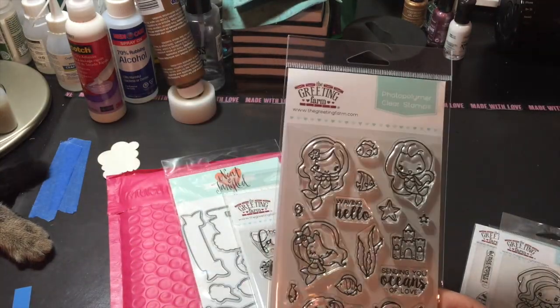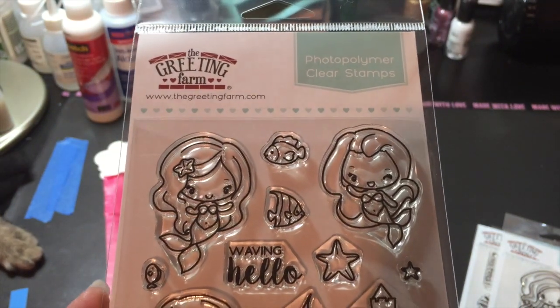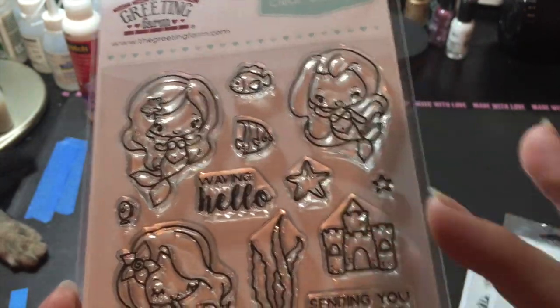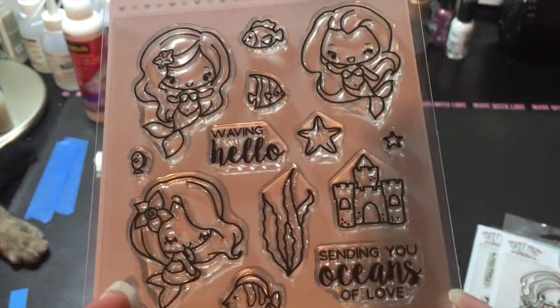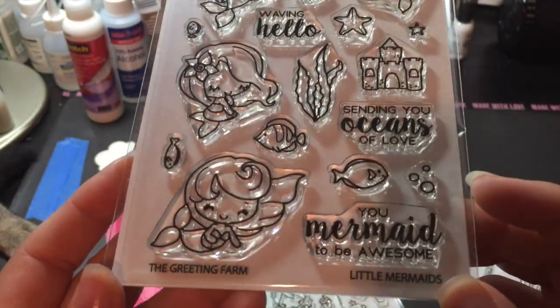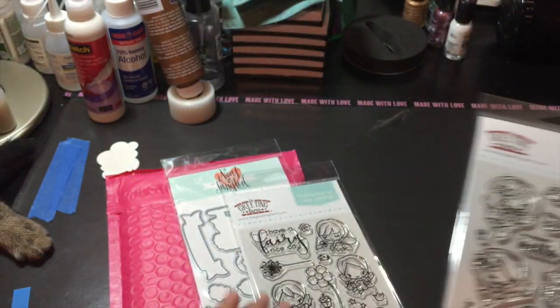The big set of Little Mermaids is this one here. Adorable. And all the little fishes and stars. There's a castle, some seaweed, waving hello, "Sending you oceans of love," more fishes and bubbles, and "Born to be awesome." Cannot wait to play with that.